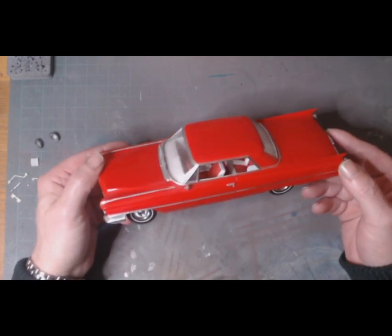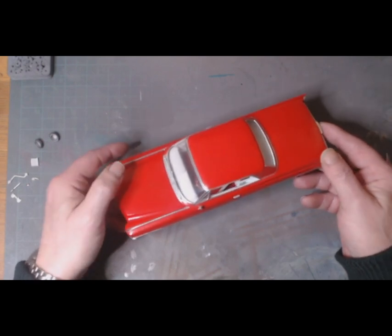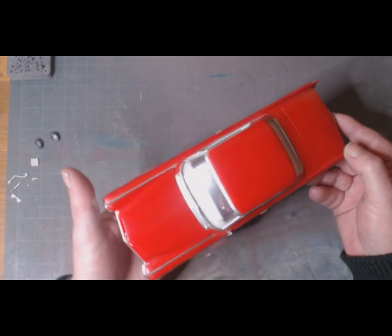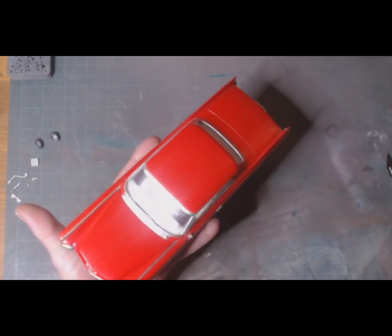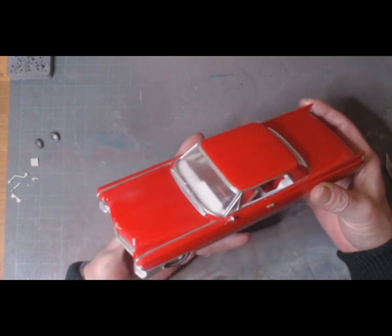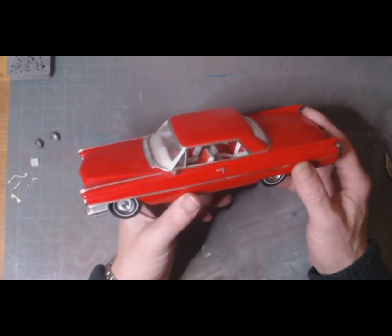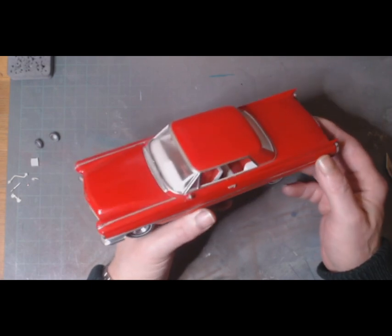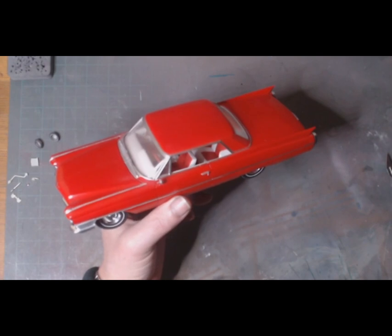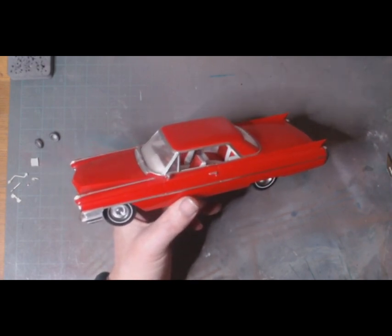When he lost his eye to cancer, he decided he couldn't build model cars or model kits anymore, so he put all this stuff up in the attic out of the way. So I did a rebuild and a repaint, because the engine was hanging out and stuff like that, and I finished it in Italian red.